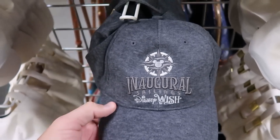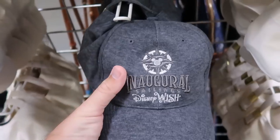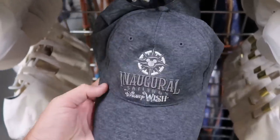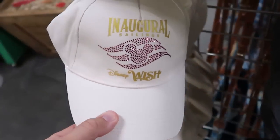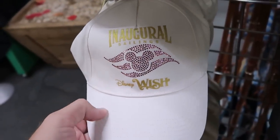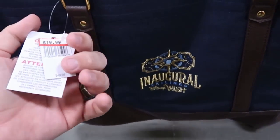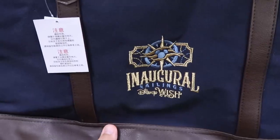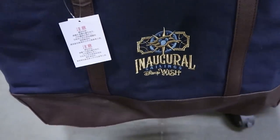They also have a couple of adult size baseball caps embroidered with inaugural sailings of the Disney Wish and the cruise line symbol — only $7.99. Another one with gold writing and lots of rhinestones — also $7.99. They do have yet another tote bag embroidered with the Disney Wish logo — $20 marked down from $50 — with lots of leather accents. This is a really nice bag, I especially like it to take down to the beach.